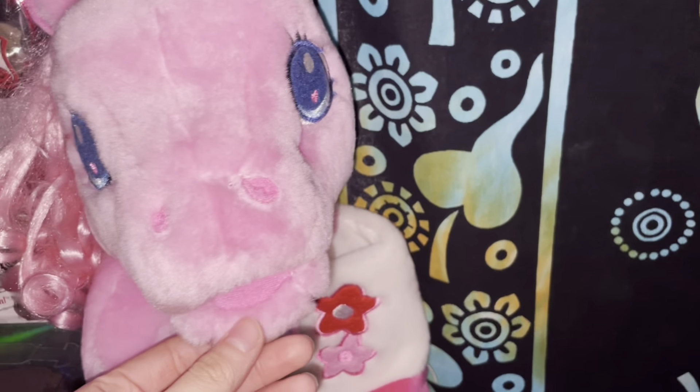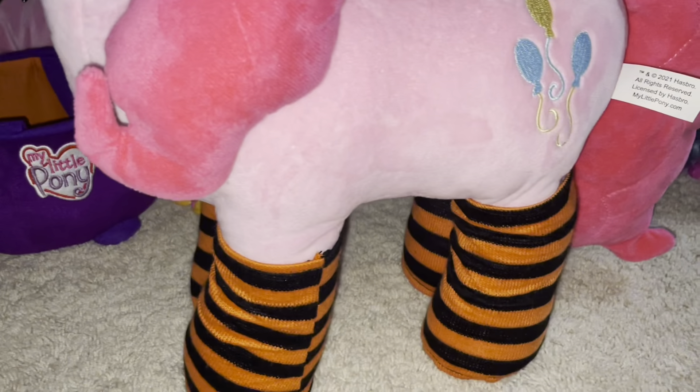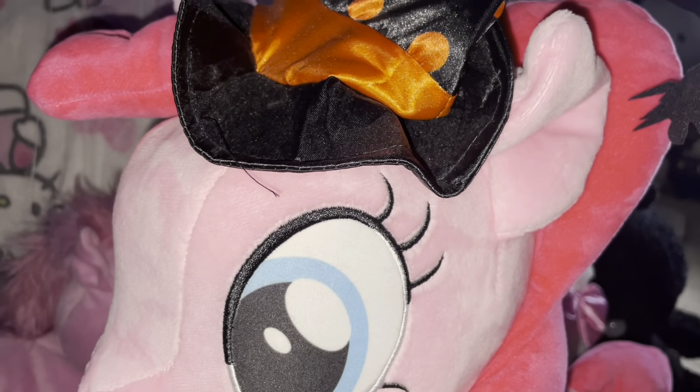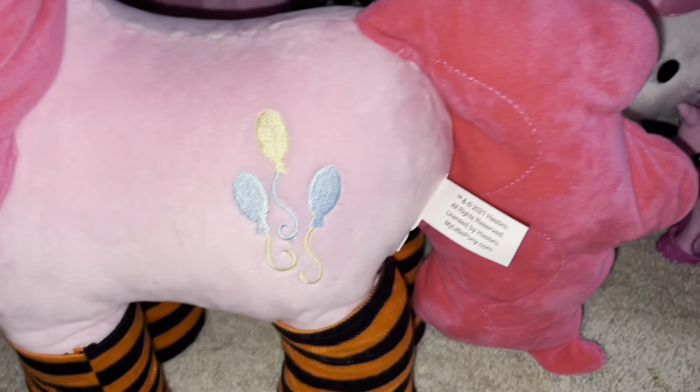Lastly, this giant Halloween Pinkie Pie plush — I got this at Walmart a few years back for $19.99. I was just so blown away, like they're still making Generation 4 plushies! She's got a polka dot witch hat, polka dot bow tie, and stockings — very similar to that Generation 3 Halloween basket.